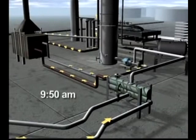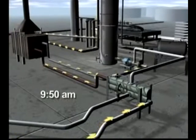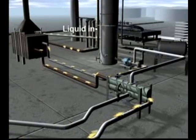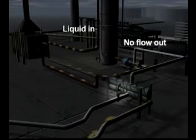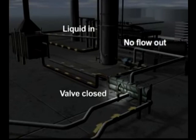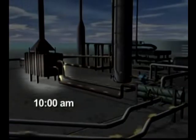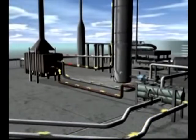At about 9:50 a.m., operators began circulating the liquid feed and adding more liquid to the already full tower. Even though the liquid was going into the tower, there was no flow out as specified in the startup procedures — the valve that controlled the liquid flow out of the tower was left closed. Ten minutes later, at about 10 a.m., operators lit burners on the furnace to begin heating up the feed, part of the normal process.